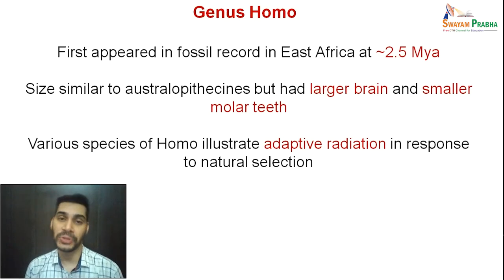Moving ahead from Australopithecus to the genus Homo, which particularly refers to humans — Australopithecus were ape-men with characters of both apes and men, and now we move towards more human-like characters. Members of Homo first appeared in the fossil record in East Africa at around 2.5 million years ago. They were similar in size to Australopithecus but had larger brains and smaller molar teeth, and the various species of Homo illustrate adaptive radiations in response to natural selection.